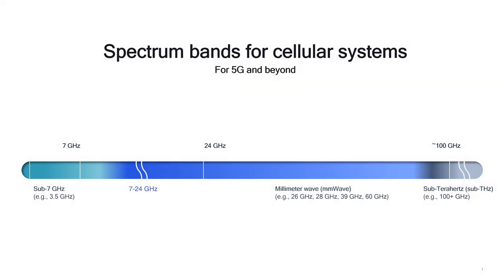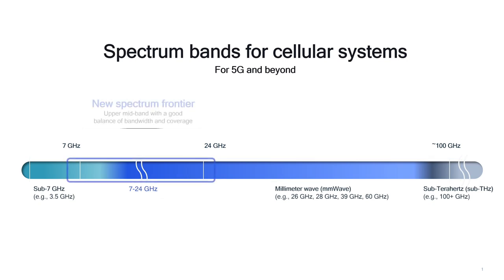So far, we have expanded 5G support to mid-band in the sub-7 GHz range and millimeter wave. But there exists a remarkable opportunity in the spectrum bands in between, from 7 GHz up to 24 GHz — a new spectrum frontier that can offer a good balance of bandwidth and coverage.